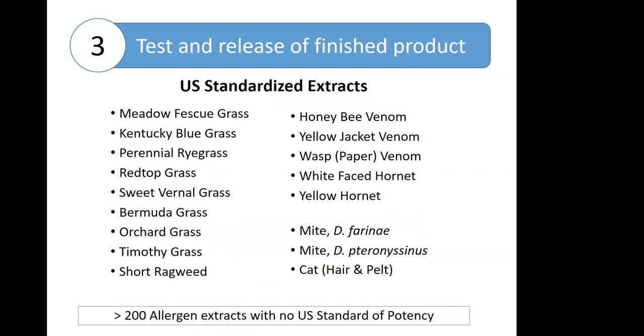FDA has developed methods for a limited range of extracts designated as standardized: nine grasses, five hymenoptera venoms, two species of mites, and cat hair and pelt extracts. This is in contrast to over 200 allergens that have no US standard of potency. It is really a small group of allergens in the total product line.